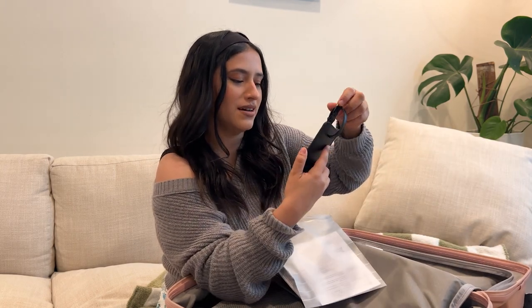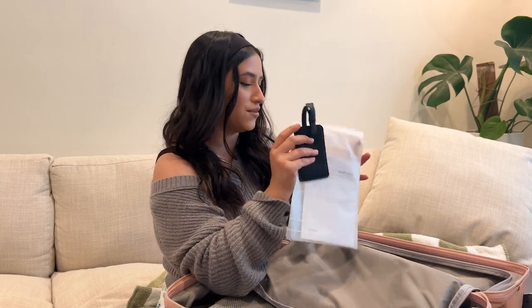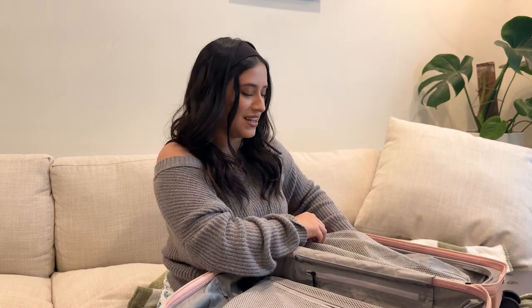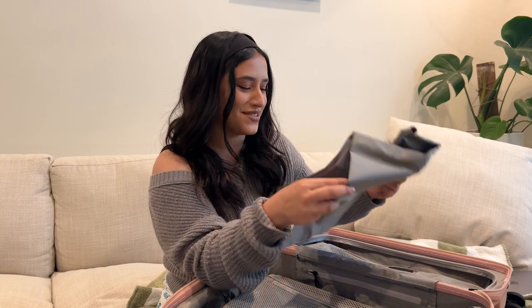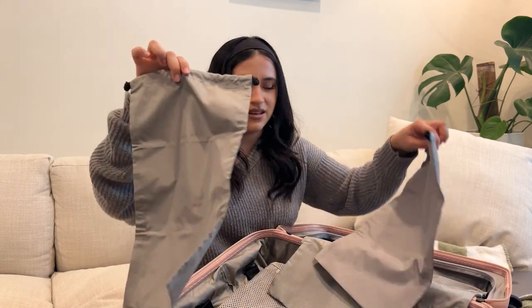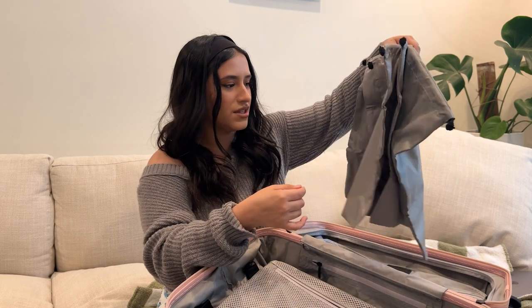It also comes with a luggage tag so you can put your information in or just spot your luggage easily — I didn't even know it came with it. On the other side, it actually comes with these little baggies for your shoes or things you want to put away. That's really nice that it comes with those.